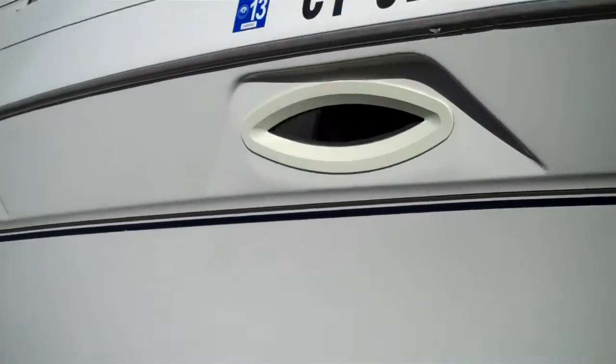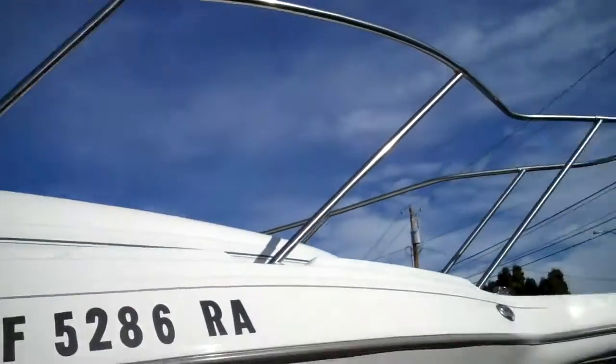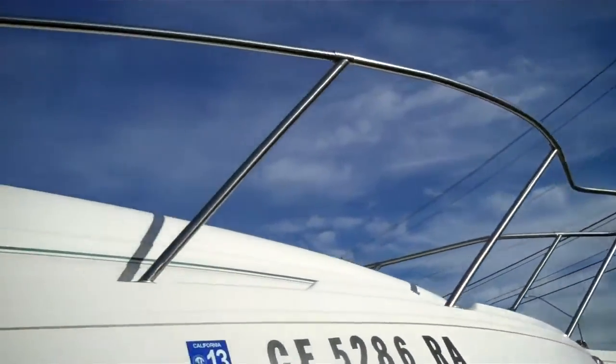Galvanized tandem trailer, of course. Maxim's done an excellent job — the railings are stainless steel.